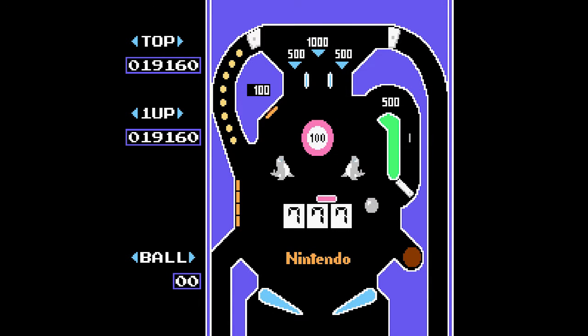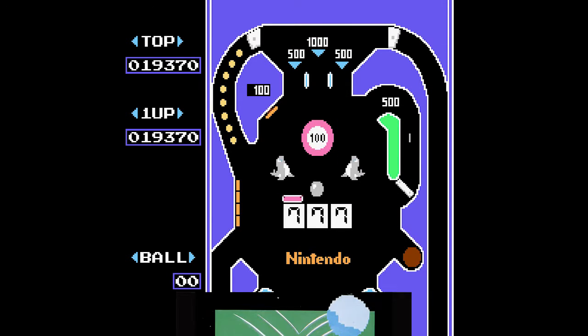It's not going to hold anyone's interest for very long, but from my point of view, I'd say Pinball stands the test of time.